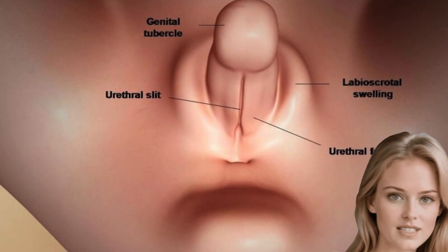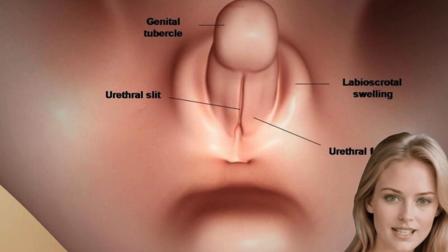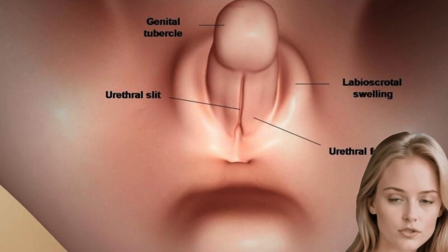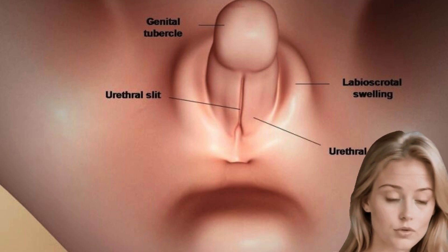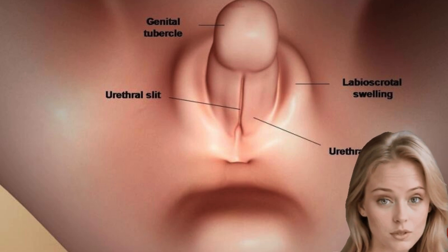Other ambiguous genitalia symptoms include imbalanced hormones, early, late, or absent menstruation, and lack of a urethral opening at the end of the penis, or hypospadias. Atypical genitalia could look different in every case, depending on which sex chromosomes have been affected.